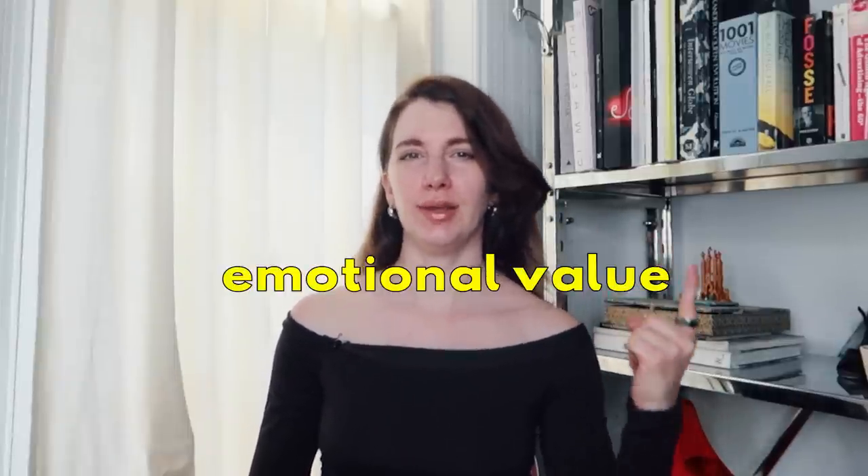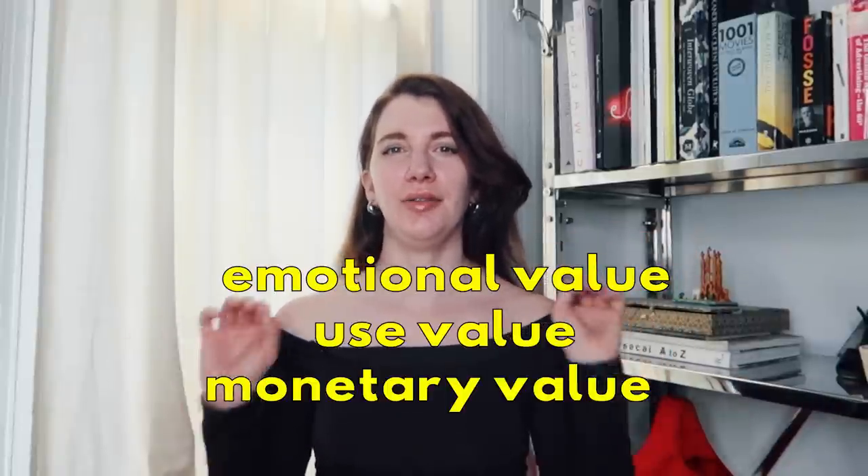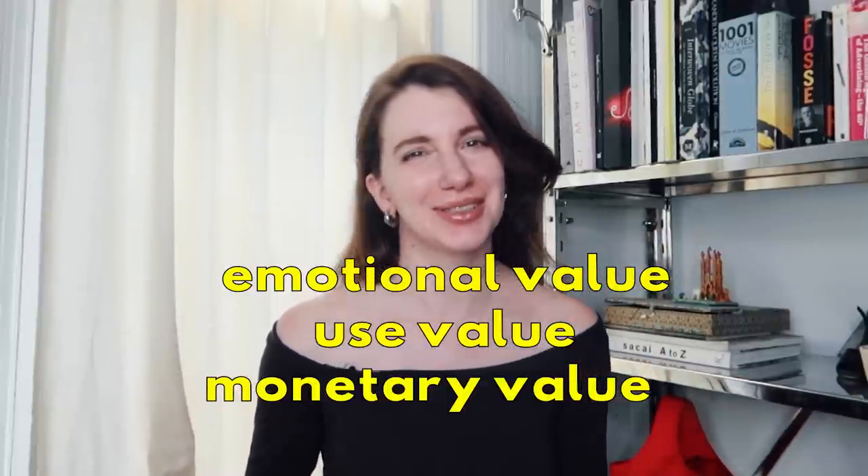If you're staring at your closet and you don't know if a garment even suits you but don't want to get rid of it, there are usually three reasons: you have an emotional value to it, a use value, or a monetary value. All of those things are holding you back in your personal style.